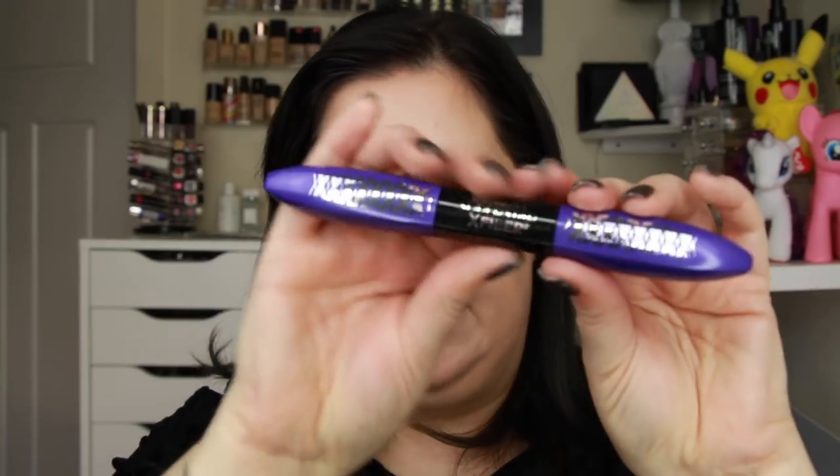Now let's try this mascara. I've got it in shade 213 Blackest Black. It says it's got a black primer and a fiber mascara — 20 times fibers, extreme length. It's labeled Step 1 and Step 2.